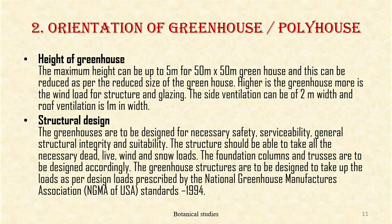Height of the greenhouse: the maximum height can be up to 5 meters for a 15 by 15 meter greenhouse, and this can be reduced as per the reduced size of the greenhouse. Higher the greenhouse, more is the wind load for structure and glazing. The side ventilation can be of 2 meters width and roof ventilation is 1 meter in width.